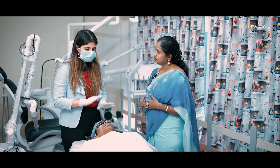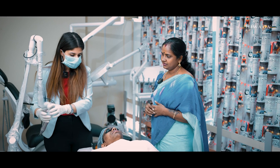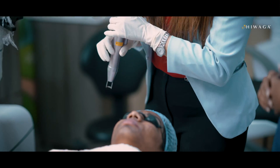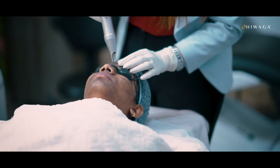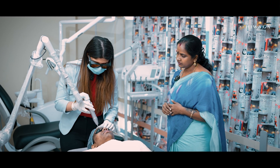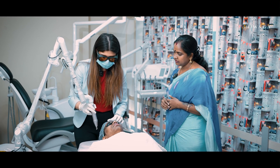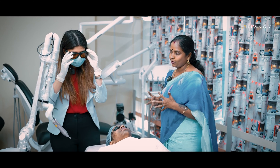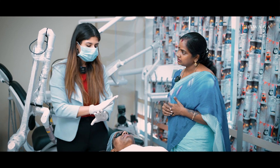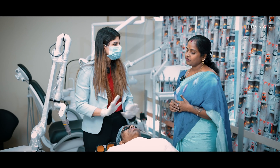This treatment is very safe and effective for 16 years and above. I'll just give a demonstration of the treatment. As you can see ma'am, there is minimal pain and minimal discomfort. The client is very comfortable. There is nothing to worry about.